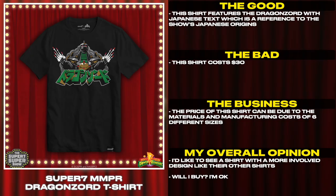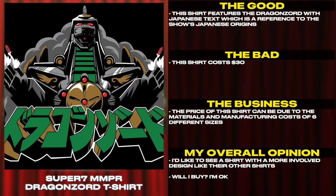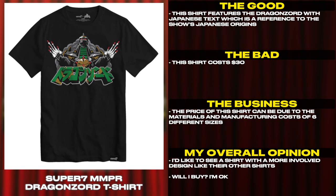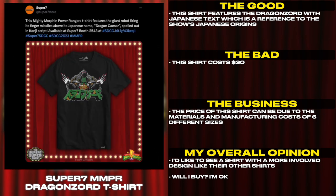The shirt features the Dragonzord with Japanese text, which is a reference to the show's Japanese origins. This shirt costs $30 — the price can be due to the materials and manufacturing costs across six different sizes. I'd like to see a shirt with a more involved design, like their other shirts. Will I buy? I'm okay.